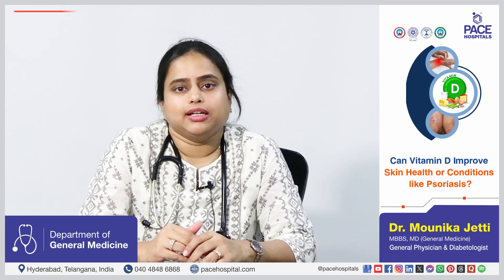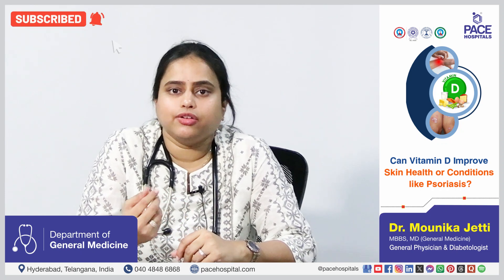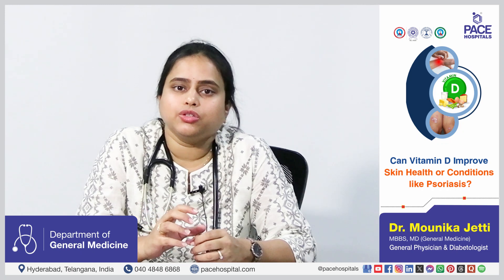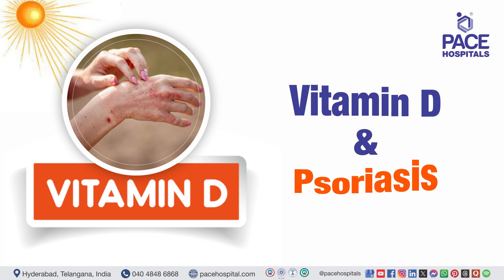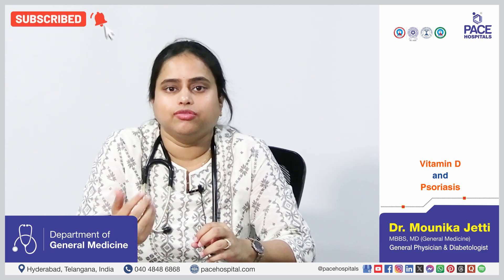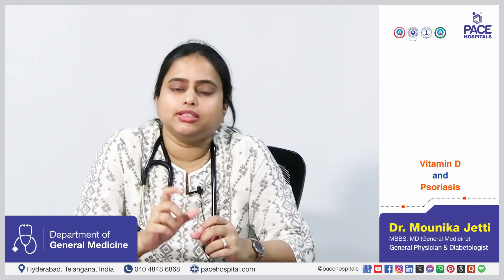Vitamin D plays a major role in skin health as it promotes and strengthens the skin barrier, thereby reducing dryness of the skin. It increases collagen production and also has an anti-inflammatory effect which helps in the maintenance of skin health. Psoriasis is an autoimmune condition characterized by rapid keratinocyte production and chronic inflammation. Vitamin D, with its anti-inflammatory effect, also regulates keratinocyte production, thereby reducing the dryness and scaling of the body.